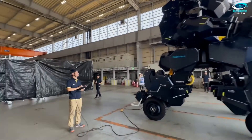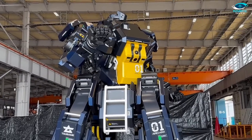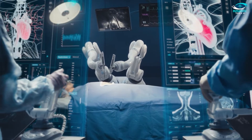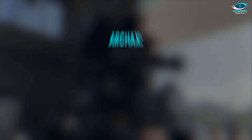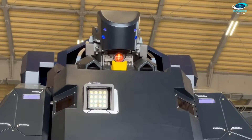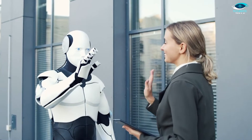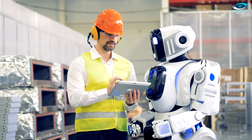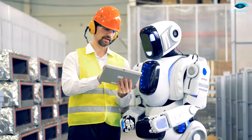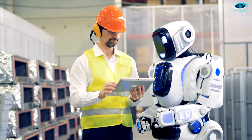The possibilities are boundless. In manufacturing, Archax could revolutionize production processes, making them faster and more precise. Picture it in healthcare, lending a steady robotic hand in delicate surgeries, ultimately reducing the margin of error. Archax is more than just a robot — it's a tantalizing glimpse into the future where humans and robots unite, each bringing their unique strengths to the table, tackling challenges once thought insurmountable and forging a path toward a more efficient and innovative world.